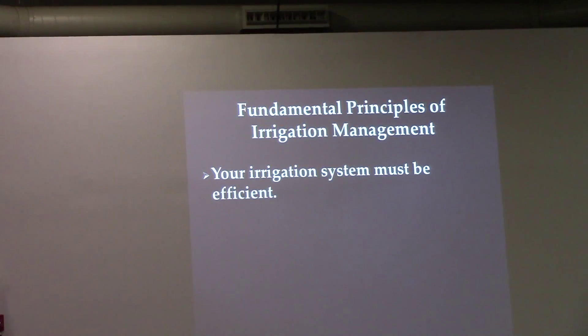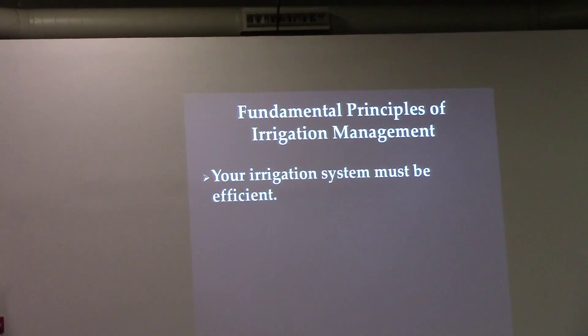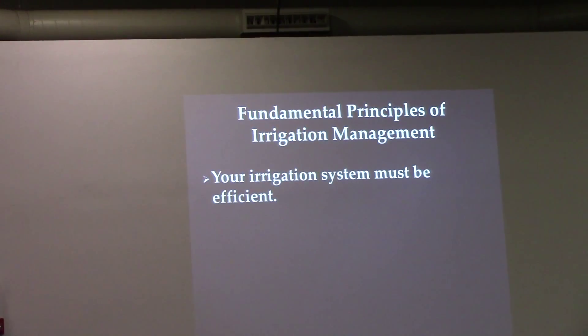For all of this to work, there are some parameters, and the first one is: your irrigation system must be efficient.